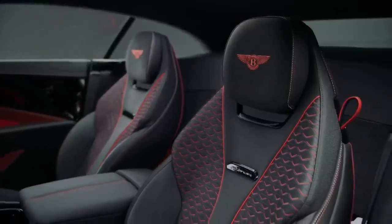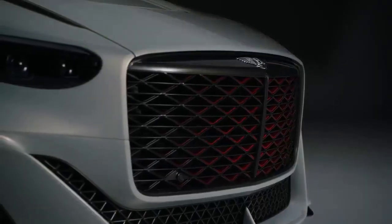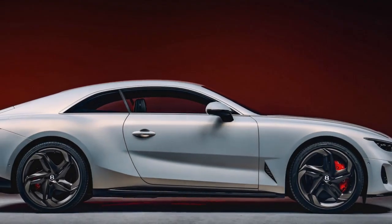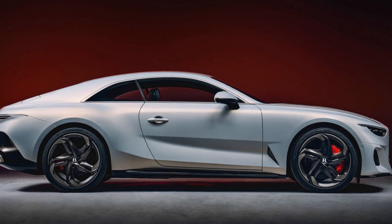Despite its substantial power, the Batouar offers a serene and composed ride, thanks to Bentley's advanced adaptive air suspension system. Whether cruising on the highway or navigating winding mountain roads, the Batouar effortlessly combines luxury with performance.